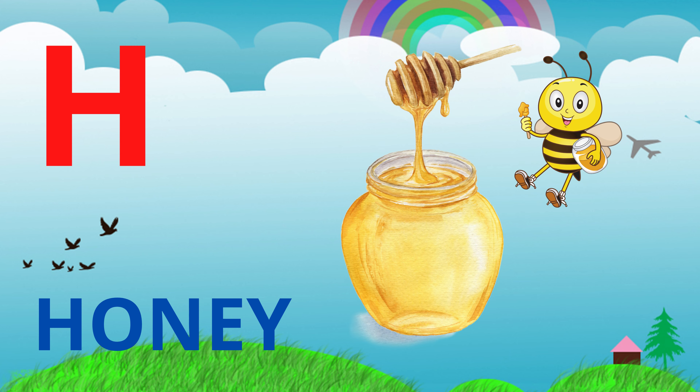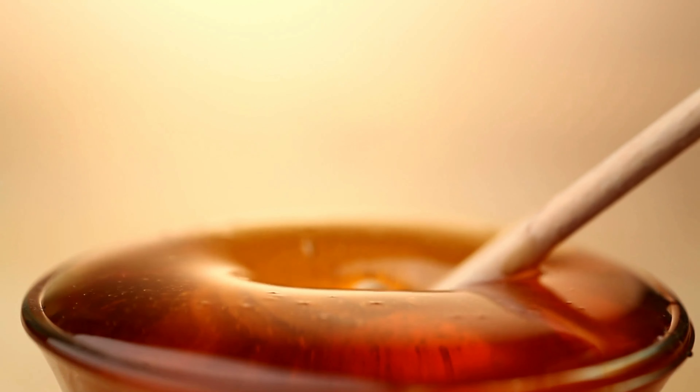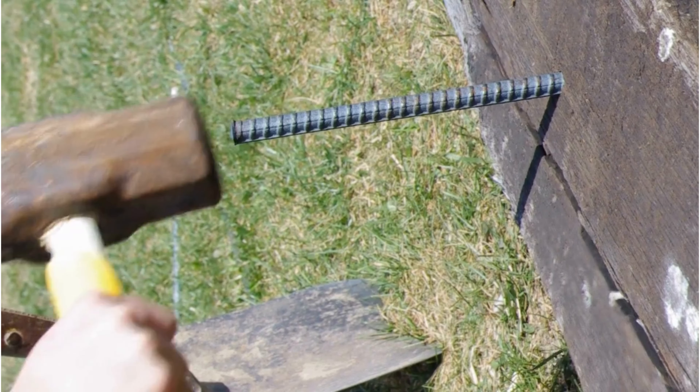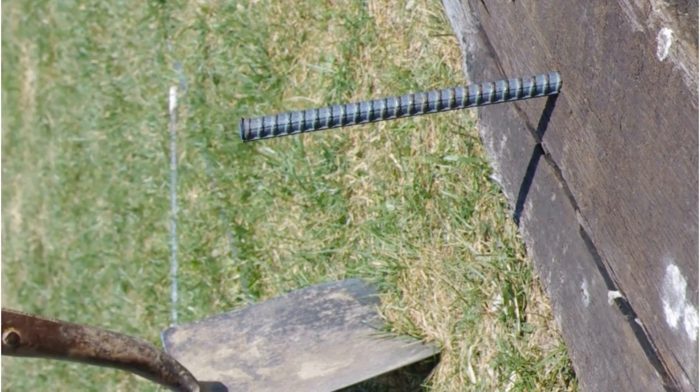Here's another word, honey. Honey is a sweet, sticky substance that bees make from flowers, and it's a delicious treat. How about hammer? A hammer is a tool used to hit nails into wood or other materials.